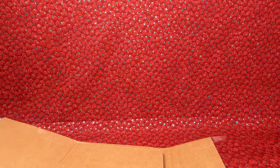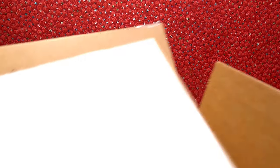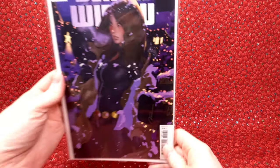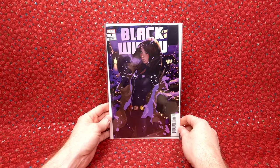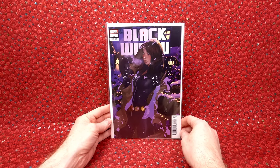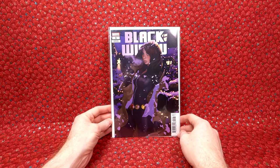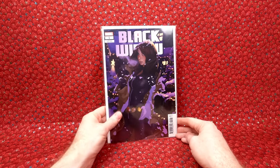This is an eBay purchase — it's a 1 in 25 variant comic book. I paid $21.45. It's in a Gemini mailer, strapped to cardboard inside. We have Black Widow number one variant edition. I thought this was just a really beautiful work of art, so I had to have this issue. It wasn't super cheap, but not too bad of a price for the variant. Awesome, happy with that.